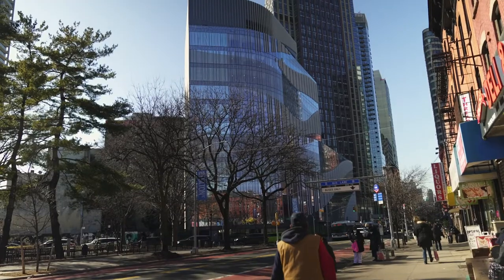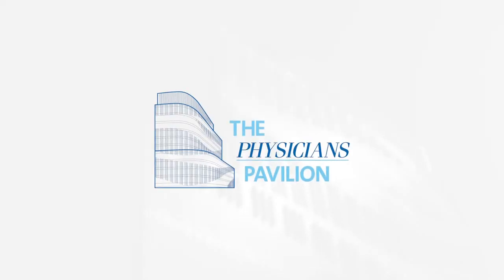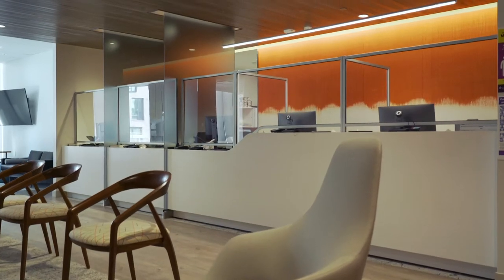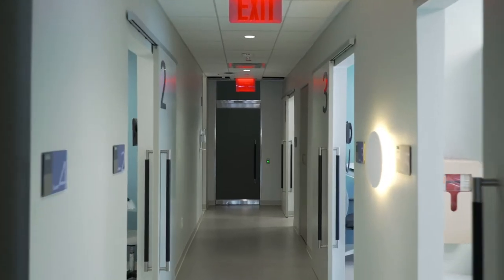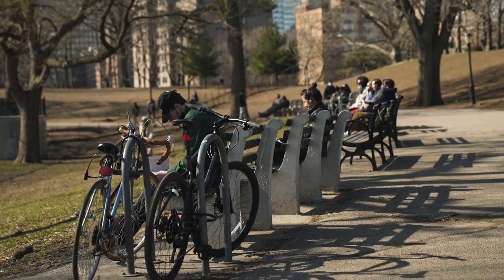Hey Brooklyn! Say hello to Fort Greene's new medical office building, The Physician's Pavilion. The Physician's Pavilion is a one-stop shop for all your medical needs, providing high quality, modern healthcare right in the heart of the neighborhood you know and love.